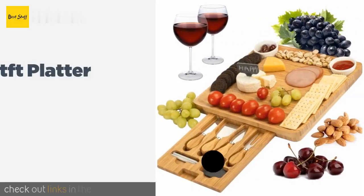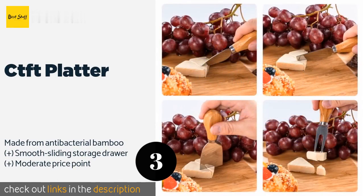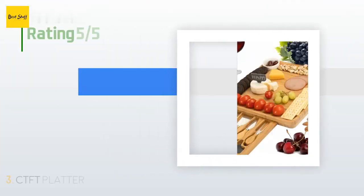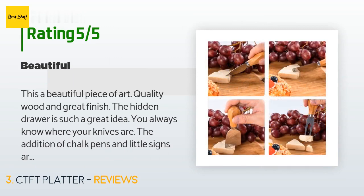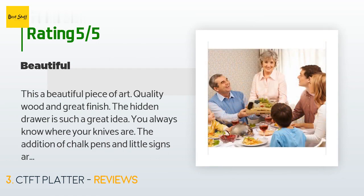The next product is the CTFT Platter, including four wooden-handled tools, two ceramic bowls, and a pair of slate markers with chalk. The 13-inch square CTFT Platter has just about everything needed for an aesthetically pleasing and convenient charcuterie experience. Available on Amazon for $35, with 190 customer reviews averaging 4.7 stars. A customer said: 'This is a beautiful piece of art — quality wood and great finish. The hidden drawer is such a great idea. The chalk pens and little signs are so cute. I can't wait to have guests over to serve cheese, crackers, and wine.'